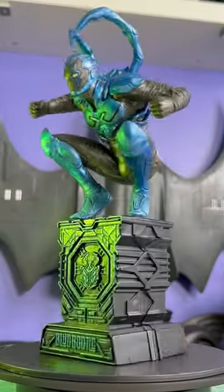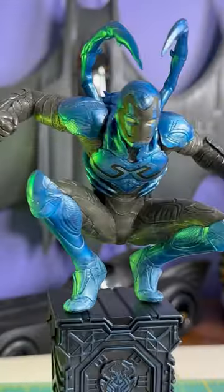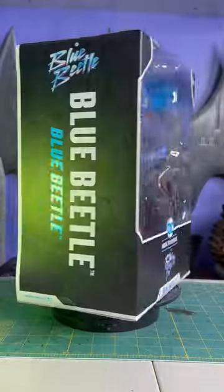Hey everyone, this is Josh from Before, and we are checking out this DC Multiverse 12-inch statue featuring the new movie Blue Beetle. This was sent over to review by McFarlane Toys.